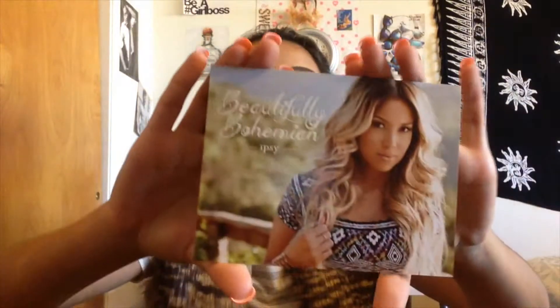Every month you get a package like this — super cute pink. Inside you'll get a bag, and this is this month's and I love it. This is my favorite one so far, it is so cute. This month's series was called Beautifully Bohemian, which I think I like a lot because I love Bohemian style.